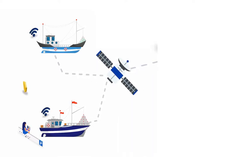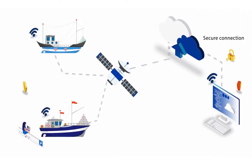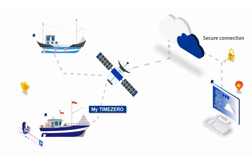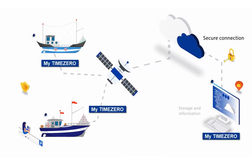Exchanges go through a secure connection optimized to occupy as little bandwidth as possible, which allows communication via satellite. If the connection is lost, the information is stored locally and transmitted as soon as communication is restored.